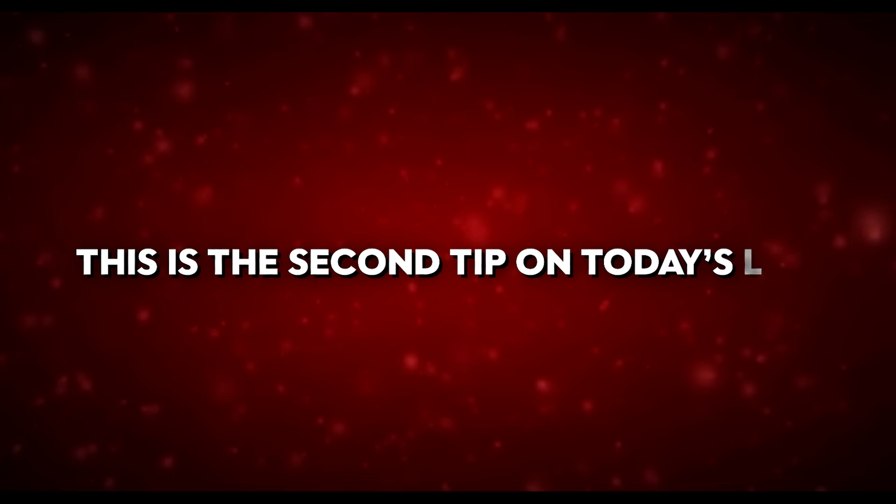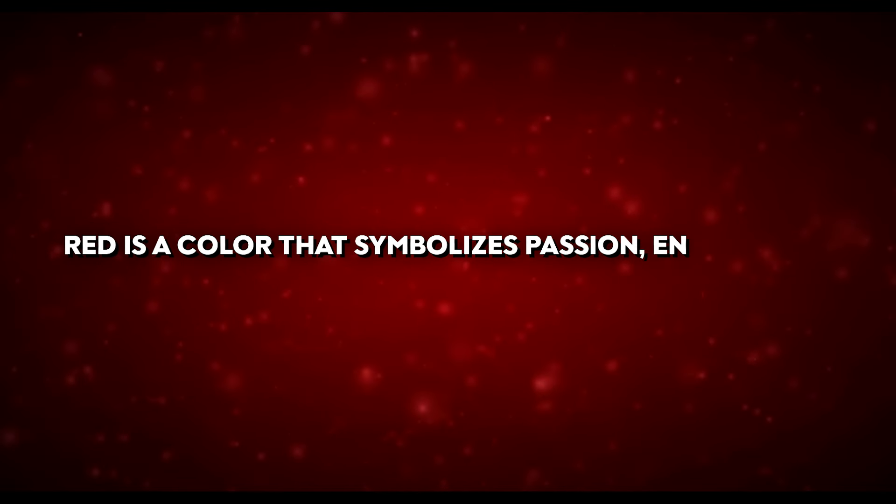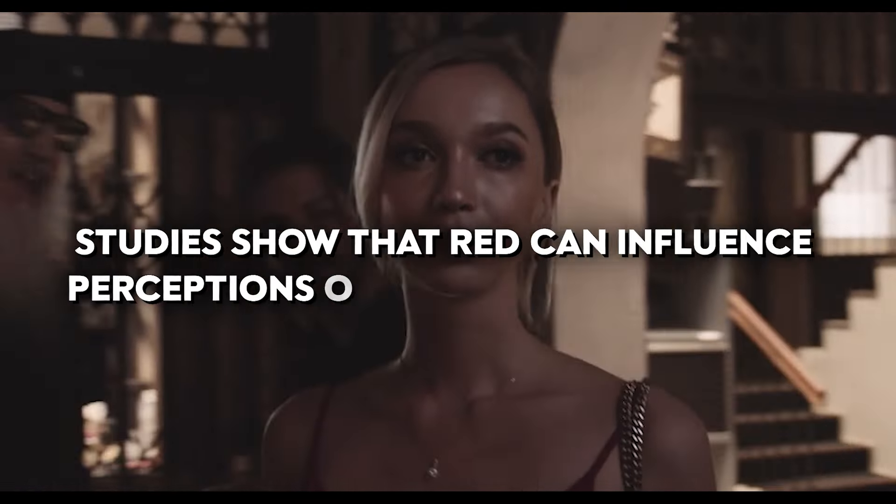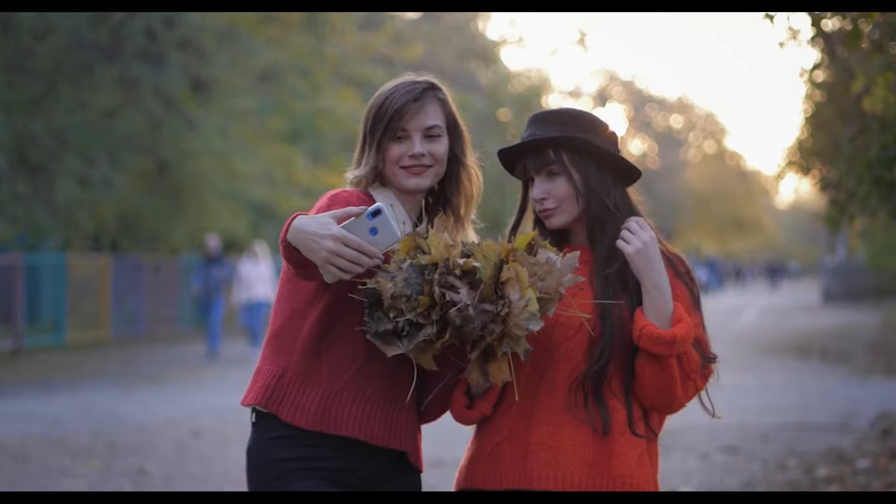Speaking of using the right shade of lipstick, let's see how you can embrace the power of red — the second tip on today's list. Marilyn Monroe's red lips are legendary. Red is a colour that symbolises passion, energy, and seduction, making it a powerful tool for attraction.